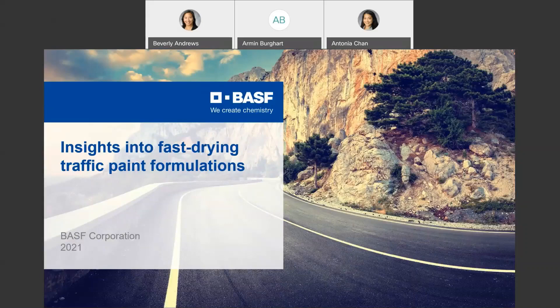Welcome to today's webinar. I'm happy that you have joined us for today's webinar titled Insights into Fast-Drying Traffic Paint Formulations. This webinar is devoted to sharing best practices and state-of-the-art knowledge in raw materials. It is also intended to highlight solutions offered by BASF to address pressing needs in the industry. Today's webinar focuses on the needs of the construction and pavement marking industry.